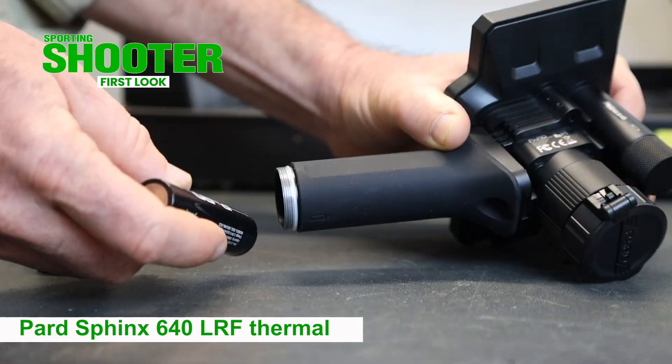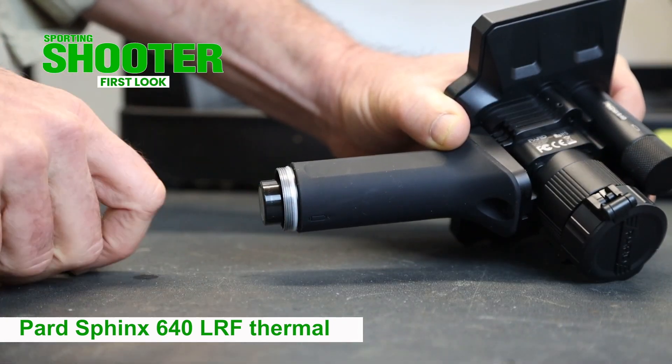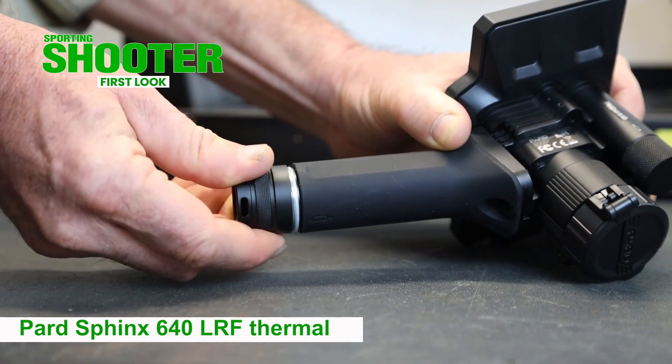It has an 18650 battery which gives roughly four hours of use, and if you fit the handle it adds a 21700 battery that'll more than double the run time.